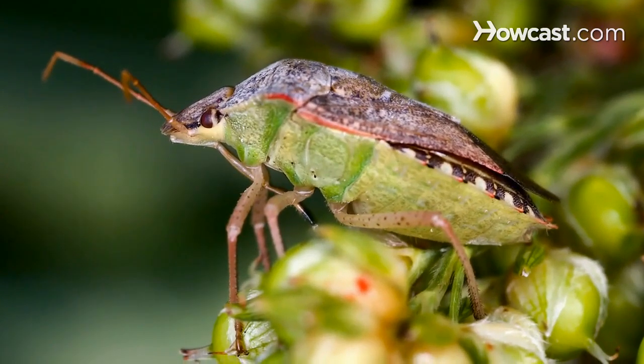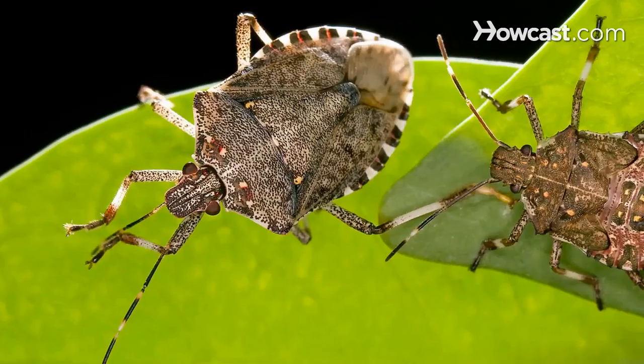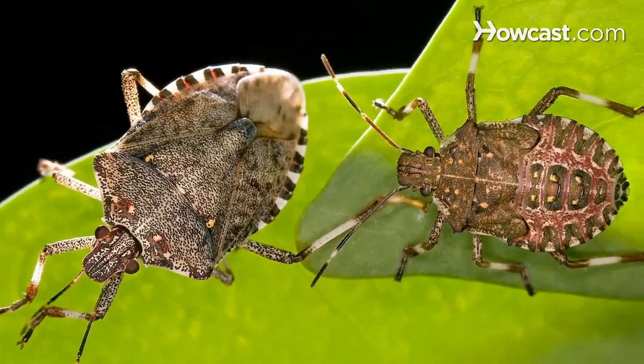People are finding them getting into their houses especially in the spring and in the fall. This insect is what we call an overwintering pest. It comes to people's houses looking for places to hide for the winter. In the fall it's coming to the house to hide for the winter, and in the spring it's trying to get out of the house to live its normal reproductive cycle.